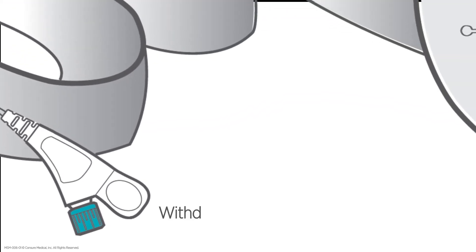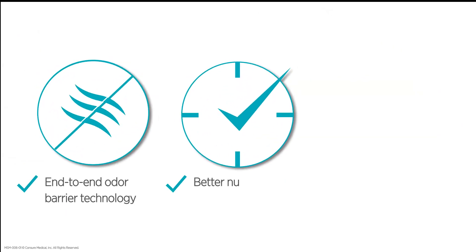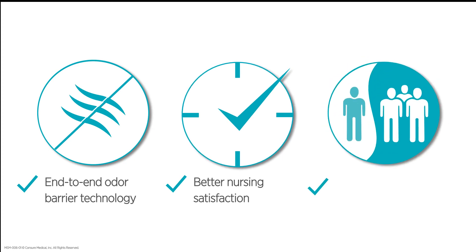Finally, the integrated withdrawal mechanism has been designed for trauma-free device removal. Cora's novel design and superior technology makes it a safe and effective solution for fecal containment with three times higher patient eligibility than existing solutions.